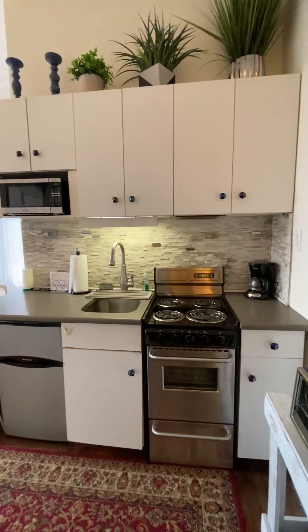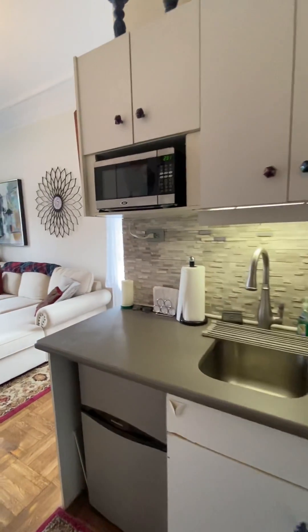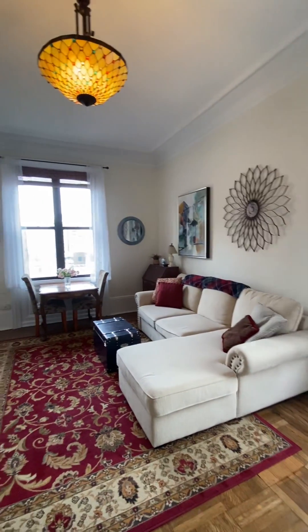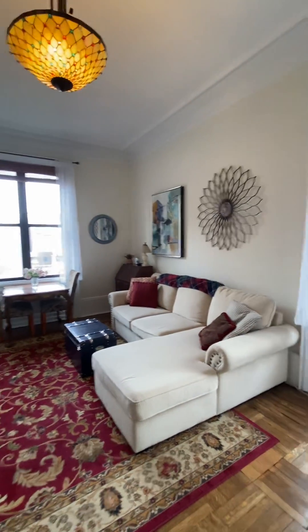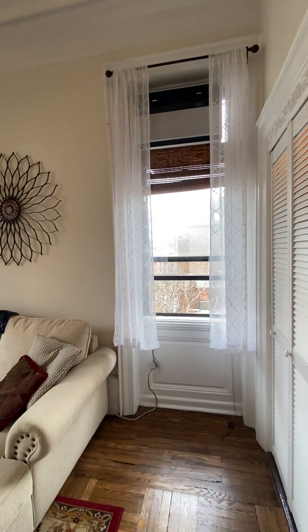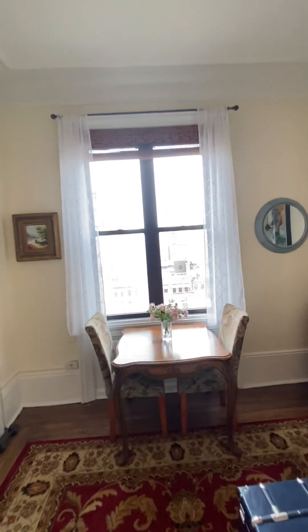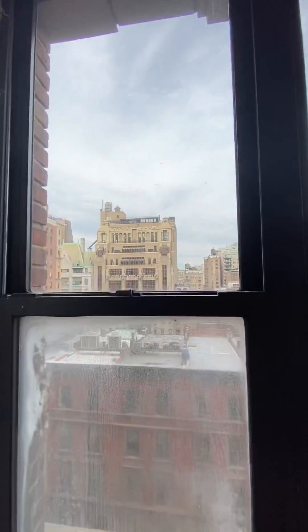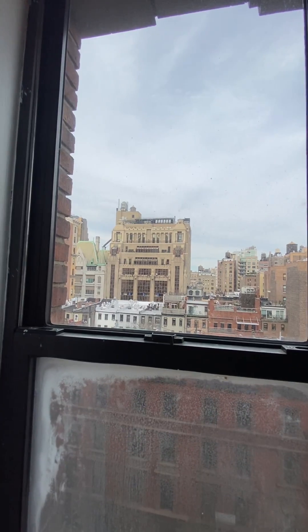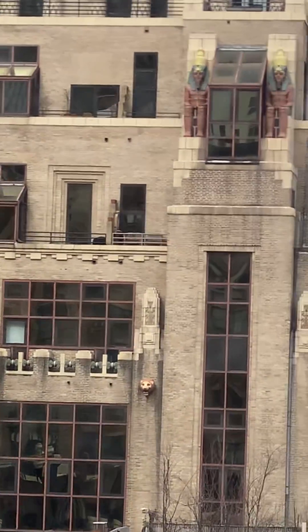Kitchen is here. Because this apartment is at the corner, you have two exposures. We are facing east and north. The apartment has great open sky views. This is the Pythian, right there.